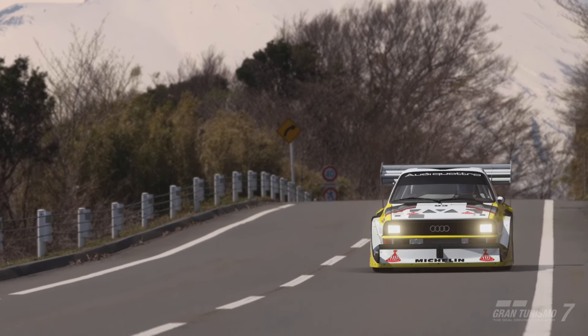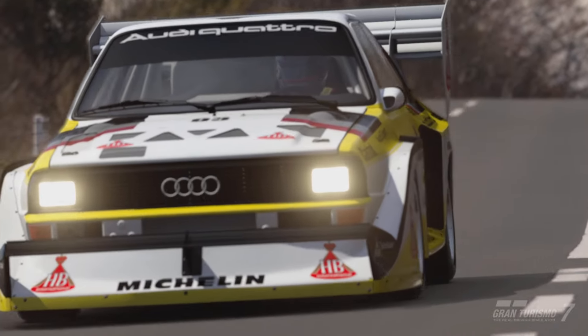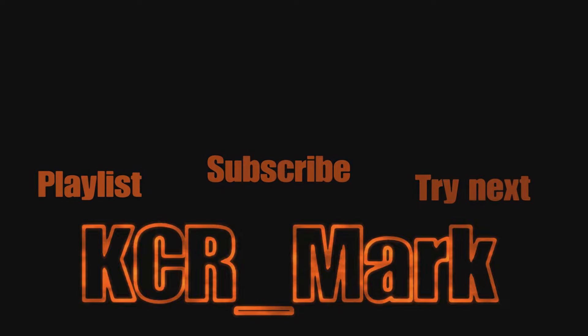Thanks for stopping by and I hope you enjoy the tune and make good use of it. Let me know if any of you try out the no fuel stop strategy - I'll be interested to know how that goes. Thanks for stopping by and I'll see you again soon. Cheers, bye.